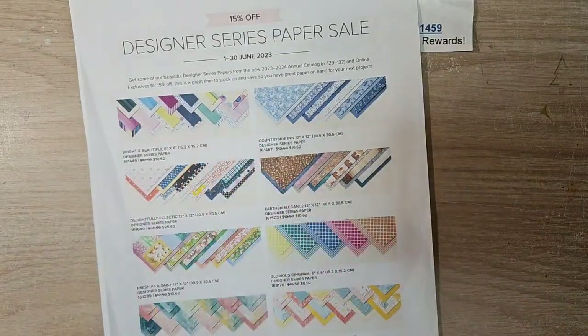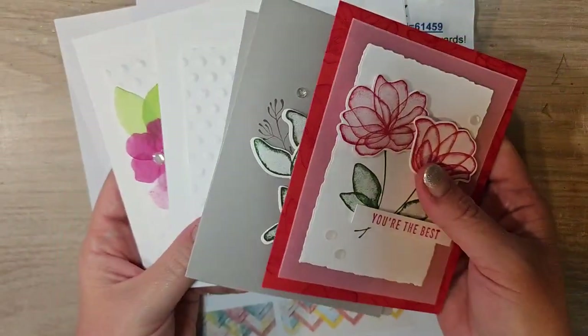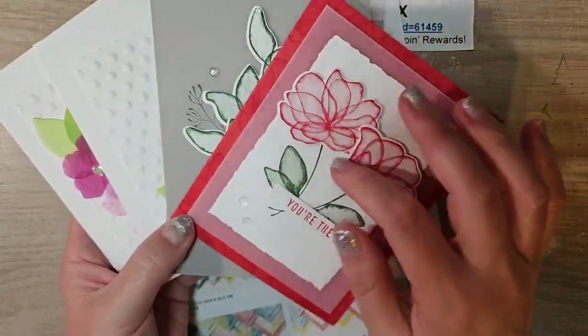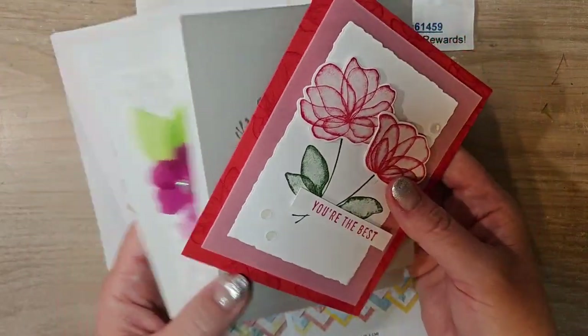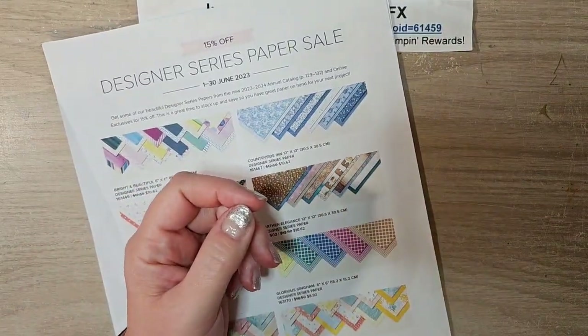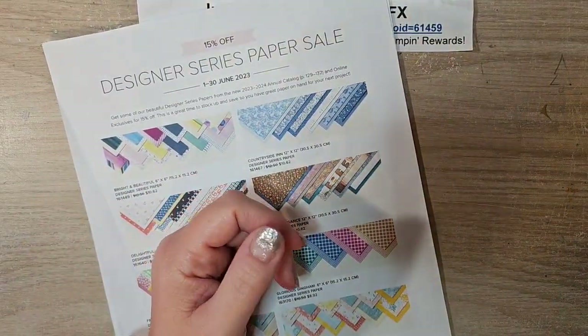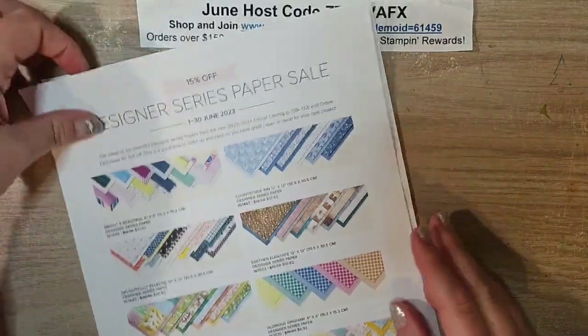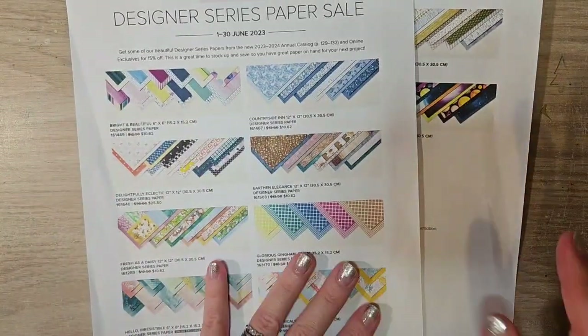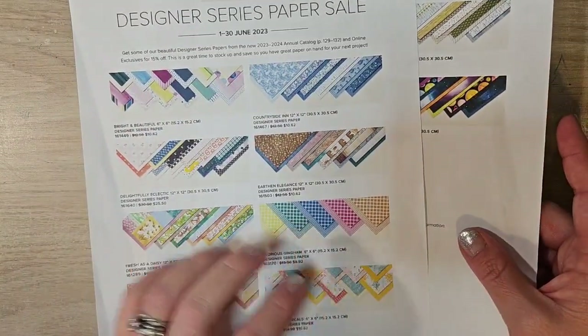You also get to attend special demonstrator-only events like the one I did over the weekend. Look at how fun these cards are that we made! My daughter made one with me. We got a sneak peek of a bunch of new products coming. Those are just some of the extra perks of being a demonstrator. Make sure to take advantage before June 30th.